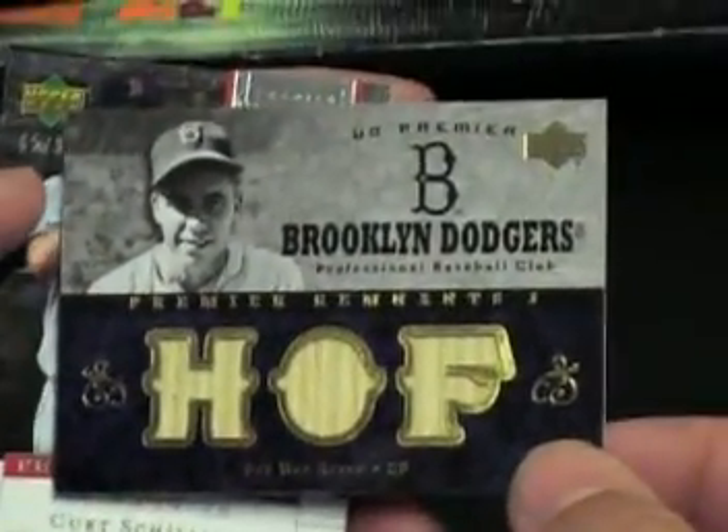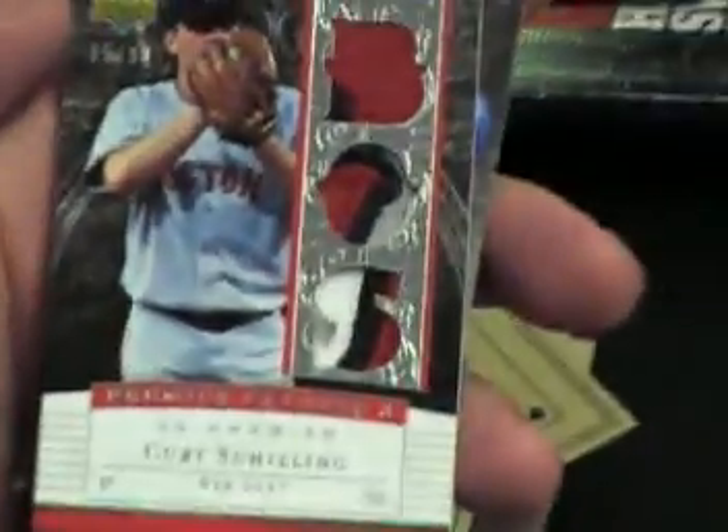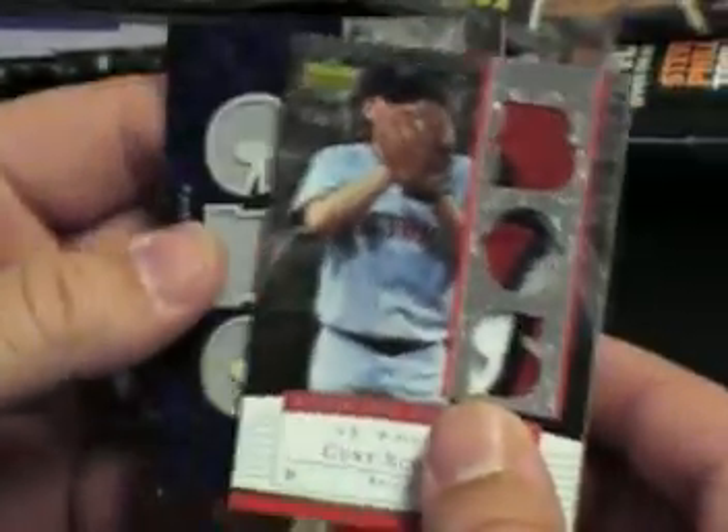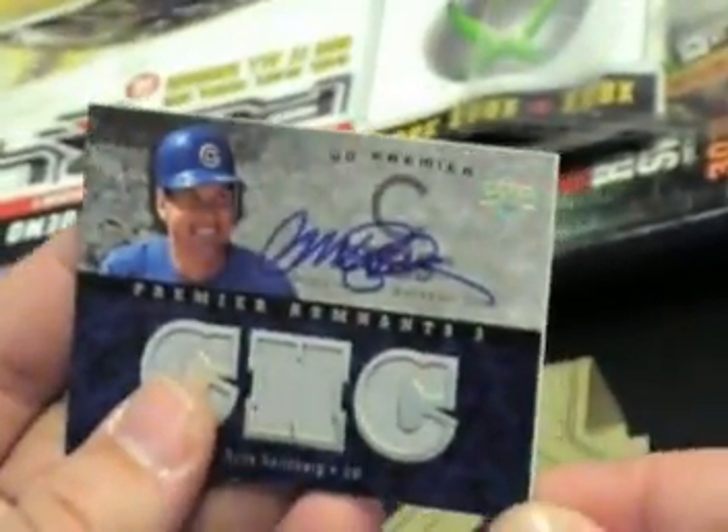Triple patch. Curt Schilling — oh man, I really do like that one, that's cool. Ryan Sandberg bent all to hell corner — autograph, dude. Good god.